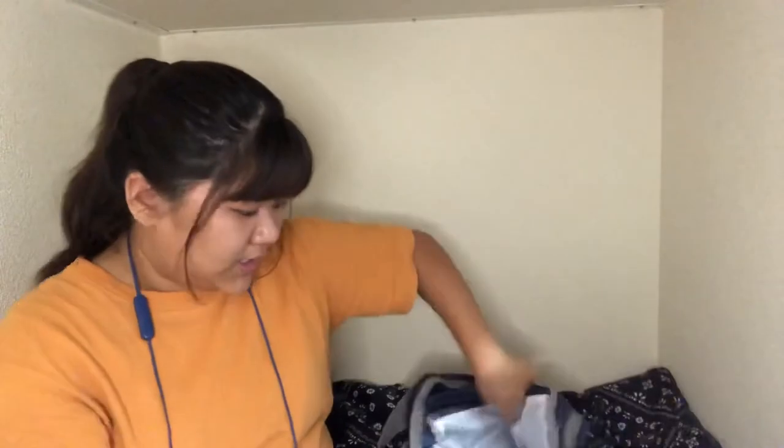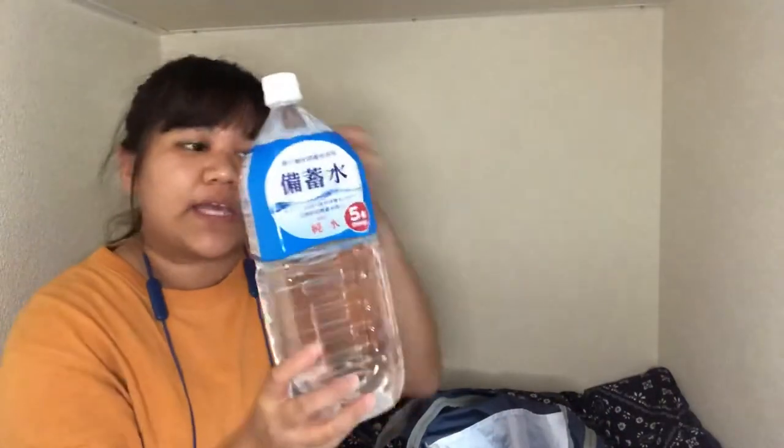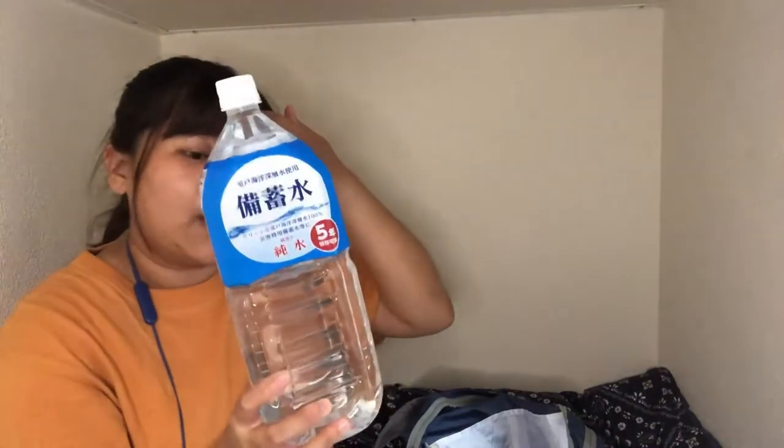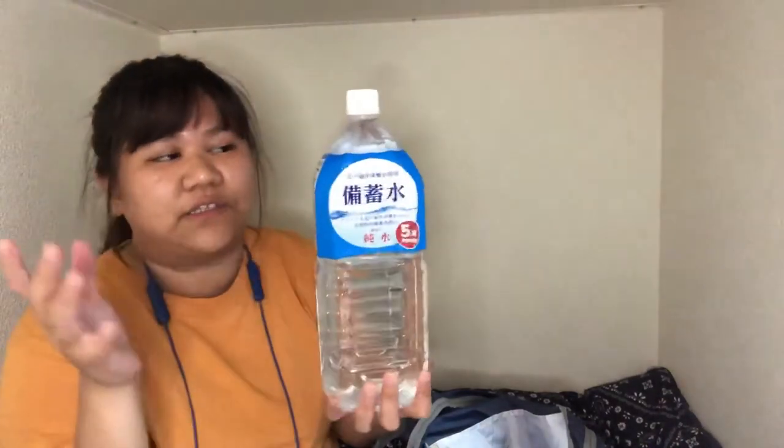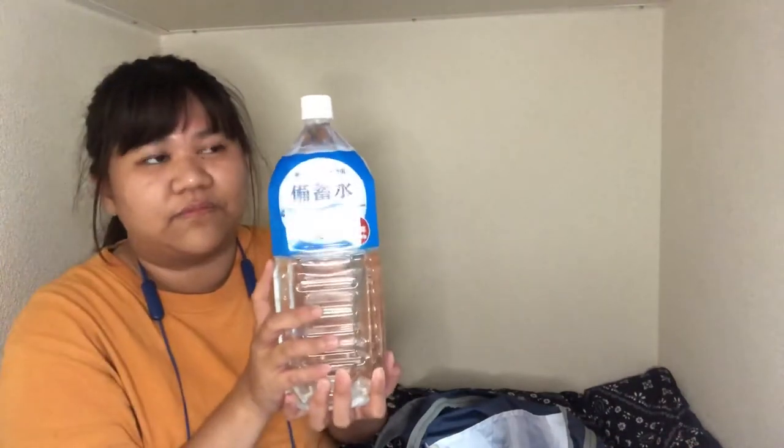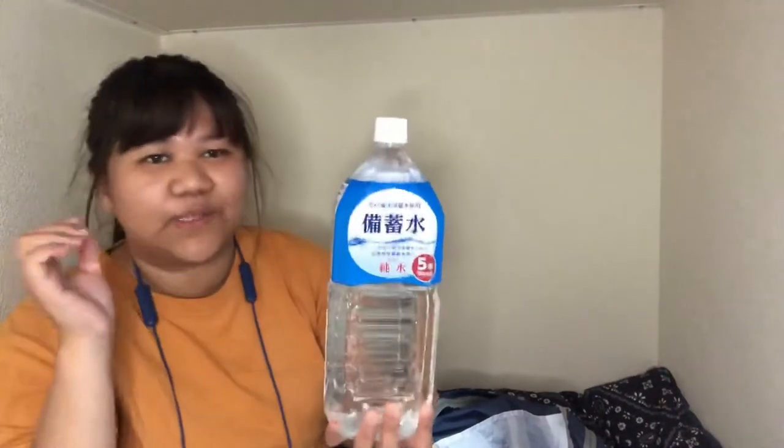Don't forget your water. This is probably the heaviest item in the bag. I carry two liters of water for myself. If you have a family, you can add more depending on your needs.